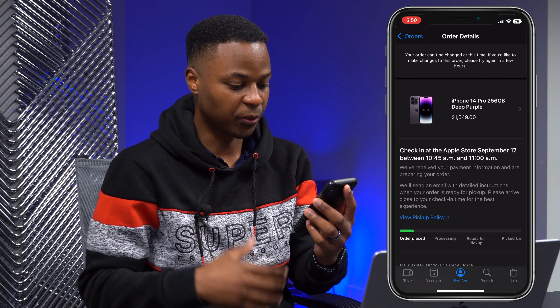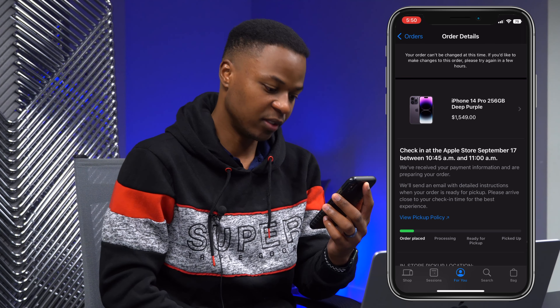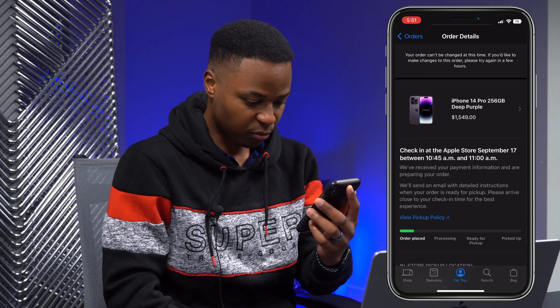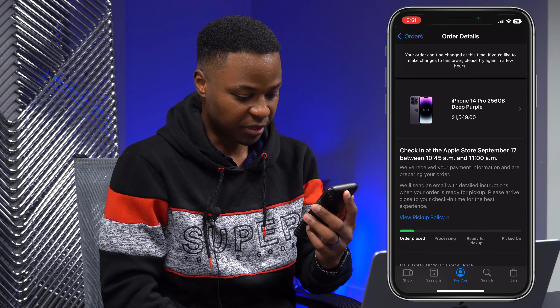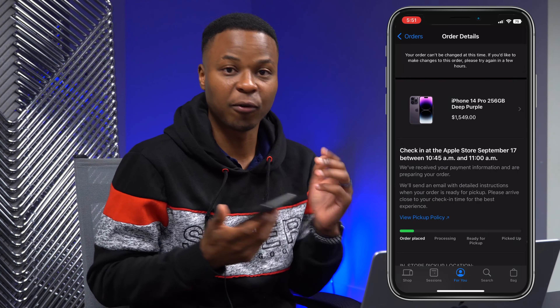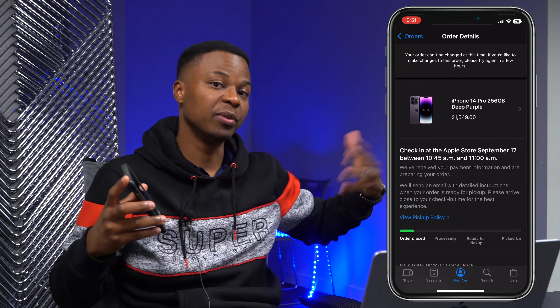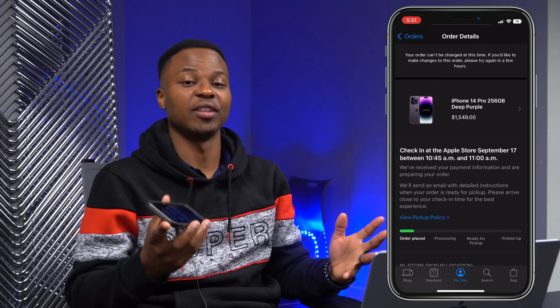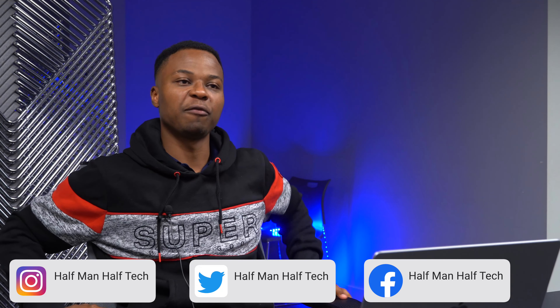If you click on the order you can see all the information: iPhone 14 Pro 256GB Deep Purple, being picked up at the Apple Store on September 17 within a specific time frame. At least I have confirmation my order was received. The confirmation email will come later once the servers calm down.